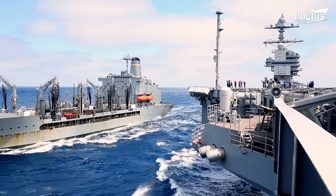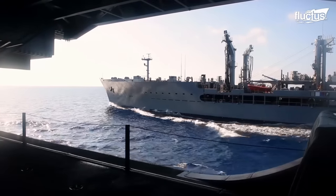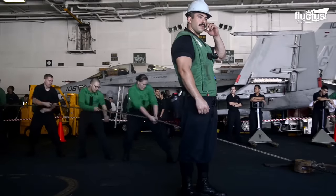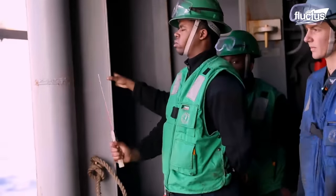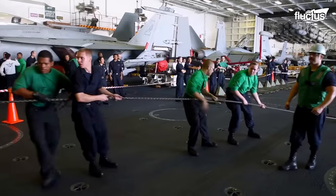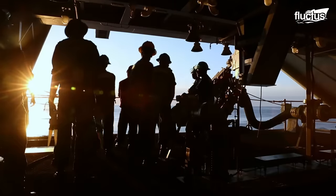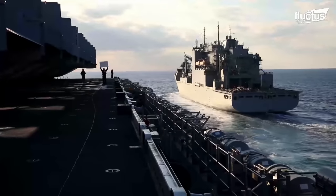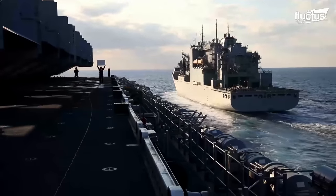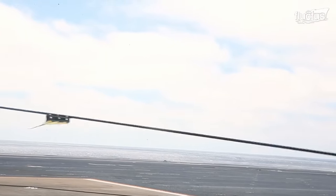Yet, sailors are experienced in conducting Underway Replenishment in Sea State 4 and even Sea State 5 if necessary. During this sensitive operation, teamwork is the key. Each team, from deckhands to navigation officers, plays a crucial role in ensuring a safe and efficient replenishment operation.